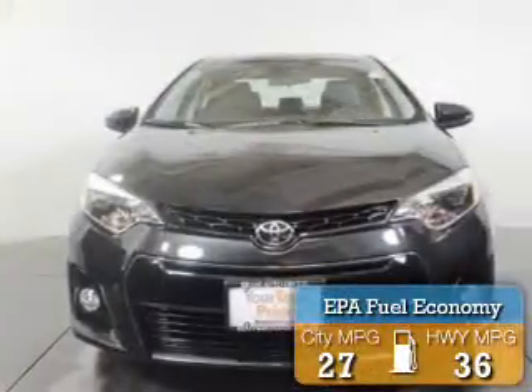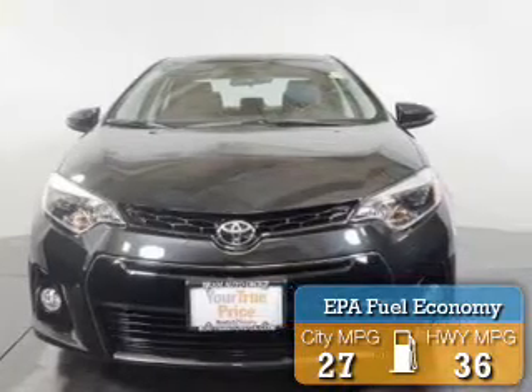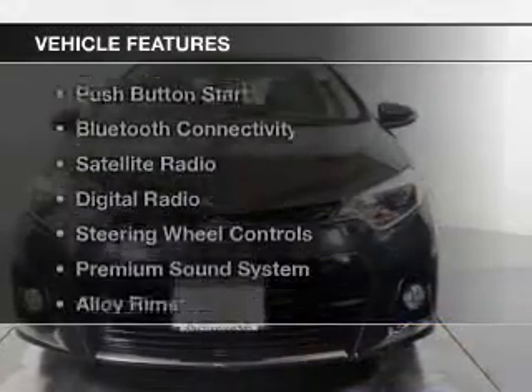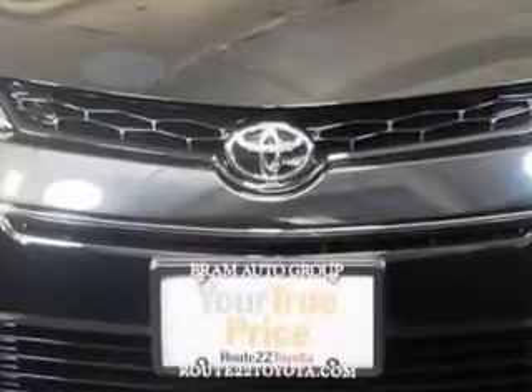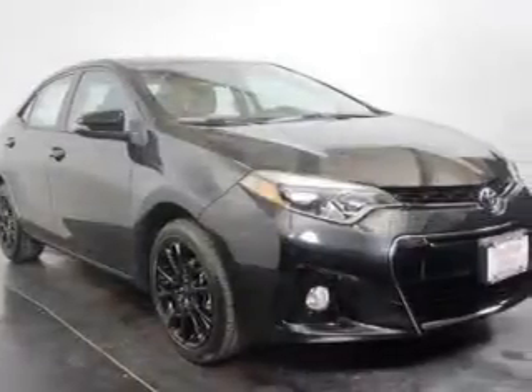Great fuel efficiency saves you money by requiring fewer trips to the gas station. The features include a power sunroof, electric trunk, push-button start, Bluetooth connectivity, and satellite radio.